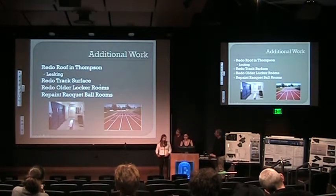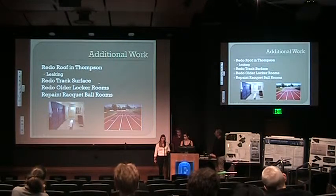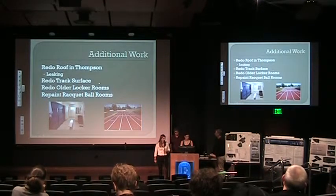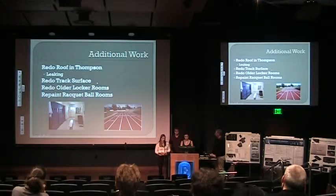Some additional work we want to see around campus: we want the roof in Thompson to be redone because there's been a problem with leaking. We'd want the track surface to be redone because it may no longer be regulation due to wear. We want to redo all the old locker rooms so they look more friendly, and repaint the basketball rooms because those are looking a little rough too.